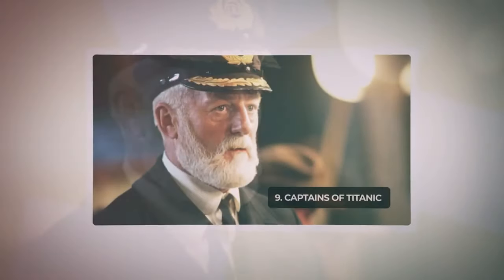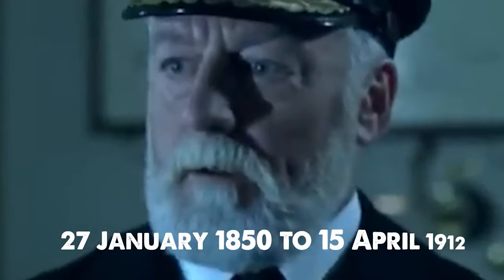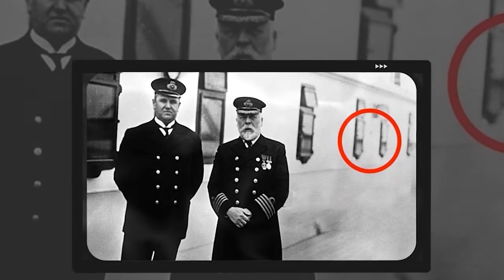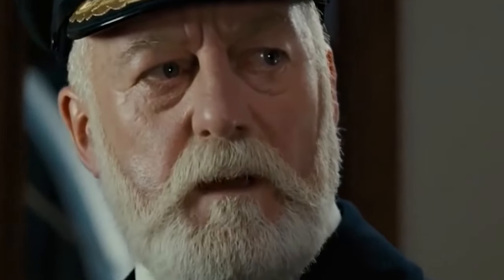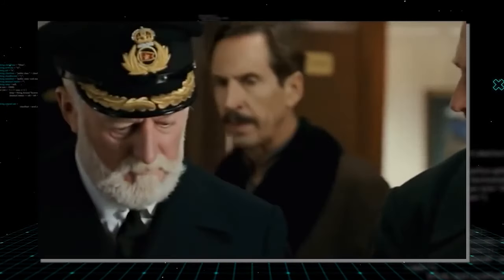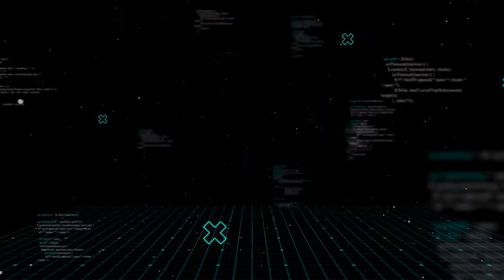Captain Edward John Smith, born 27 January 1850, died 15 April 1912, was a British sea captain and naval officer who joined the White Star Line in 1880, commencing a lengthy career in the British Merchant Navy. Serving as master of various White Star Line vessels, he played a crucial role in transporting British Imperial troops during the Second Boer War. Smith, who served in the Royal Naval Reserve, became captain of the Titanic and tragically went down with the ship during its maiden voyage.